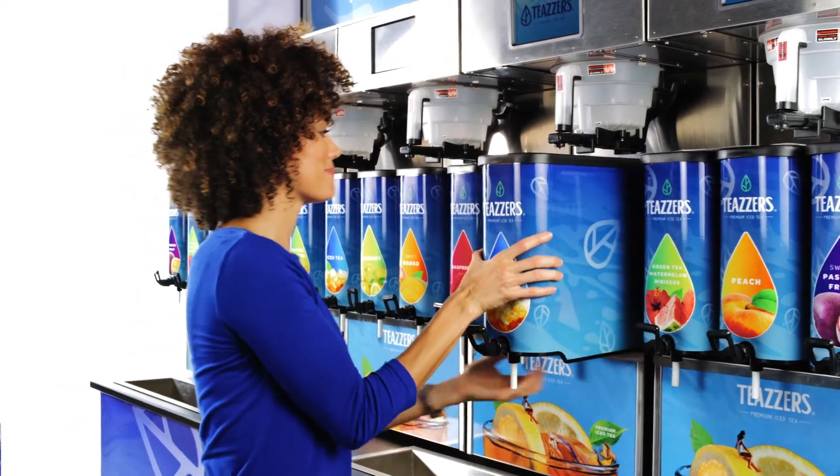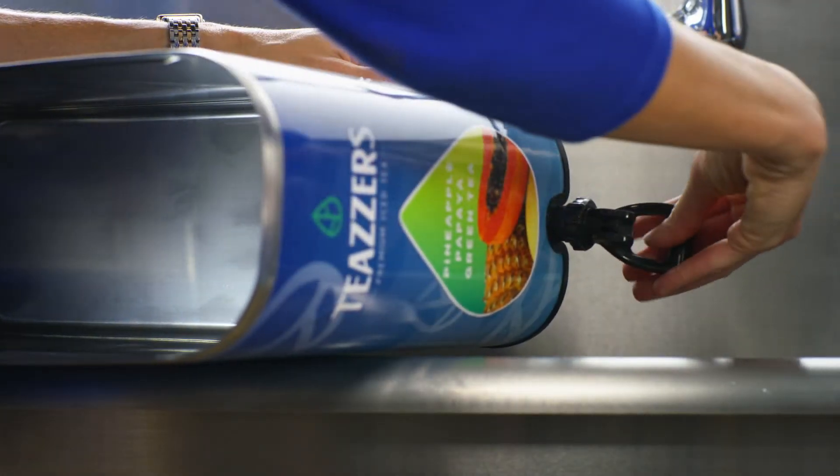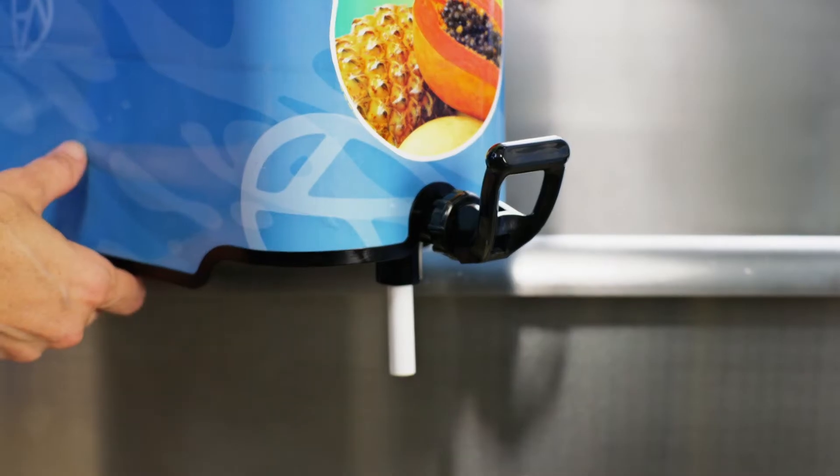If you want to talk about easy maintenance, this simple patented valve assembly makes clean up easier than most other systems — just pop it out and replace. Now you're set to make the world's best fresh brewed tea.